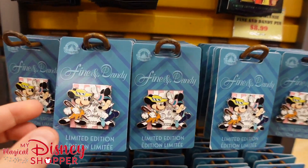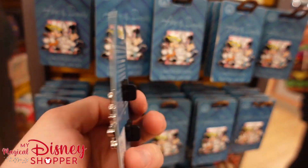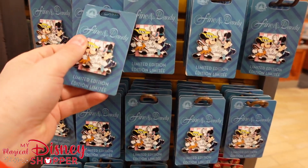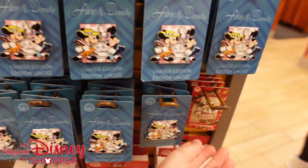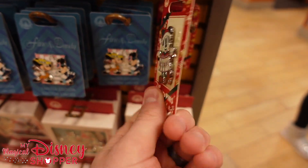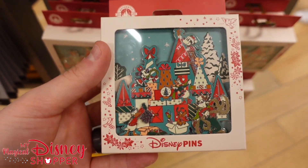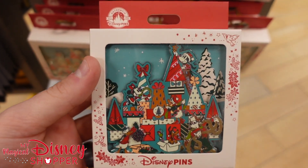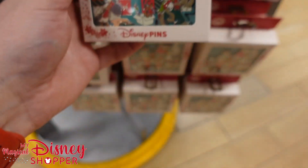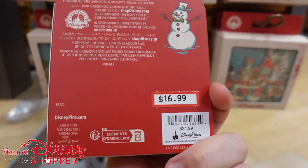The Fine and Dandy pin looks like a Dapper Day 2022 pin — those were $20, also down to $9. There are some Christmas pins: the Cheer pin with Mickey going for $6. And this awesome holiday pin where they're decorating a big castle — that's a massive pin, was $35, and it's down to $17.